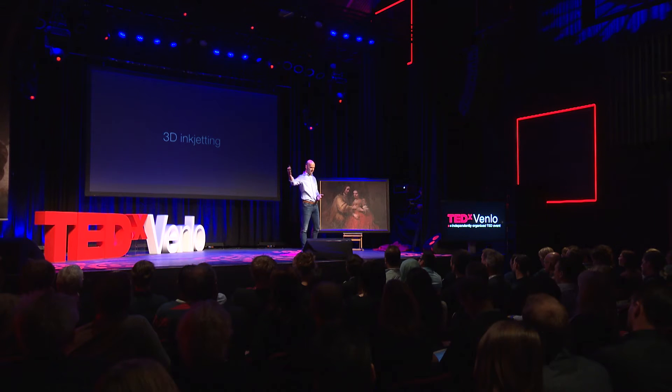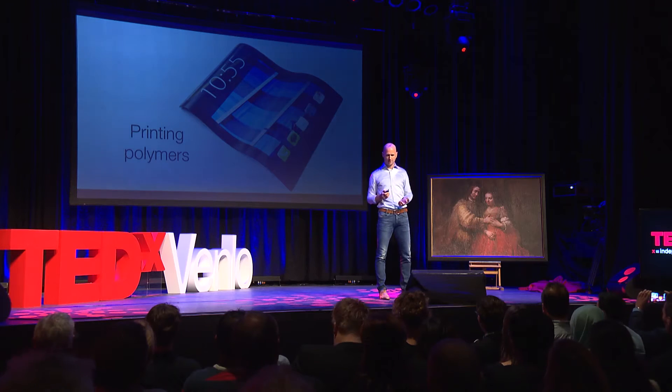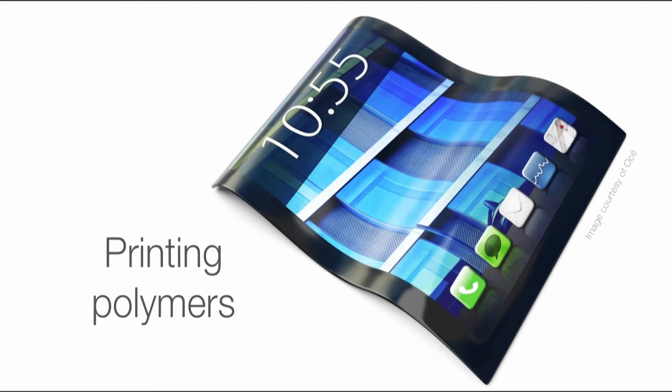Now let's take this one step further, because the potential of this technology is that you can take out the ink and basically put in any material you like. So let's imagine we take out the ink and put in polymers — plastics. You can print displays and screens, like the one you have in your cell phone, your tablet, or your flat screen TV at home. And already today, in 2014, the large manufacturers of these displays are investing in inkjet technology to 3D print the next generations of these screens.